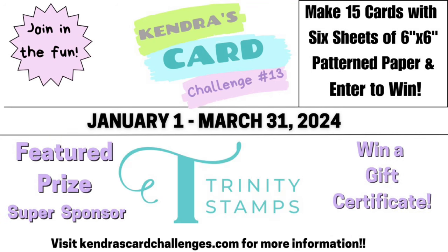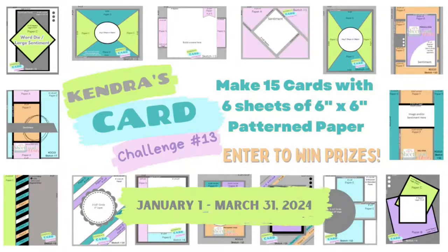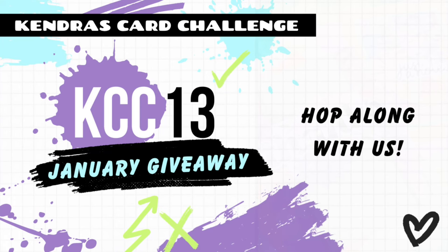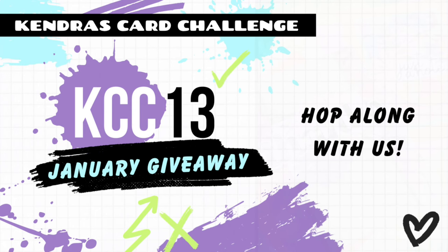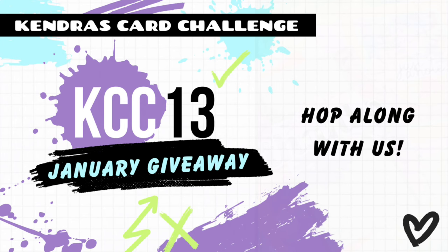Remember to enter to win the giveaway prize for this hop. Make sure you watch each of the videos along the way to get the giveaway phrase and complete the form in the description box at each stop. After the hop ends on January 12th of 2024, the winner will be posted on my community page on the Cards by Kendra YouTube channel. You will find the next video for this giveaway hop at the top of the description box below. You can also search the hashtag KCC13 giveaway hop in the YouTube search bar to find all the videos that are part of this hop.